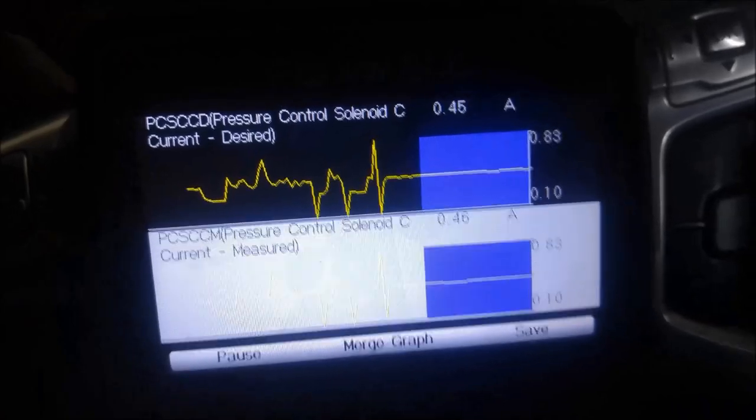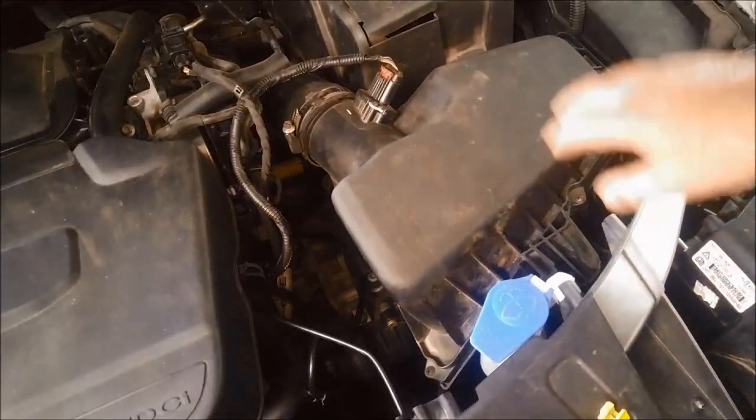Definitely contaminated solenoids, probably due to not being serviced regularly. So to get the air filter out...